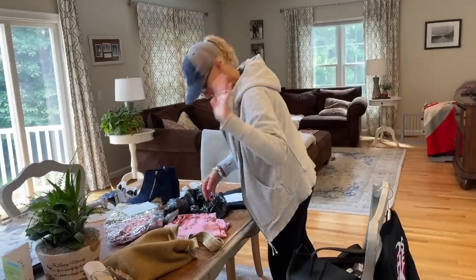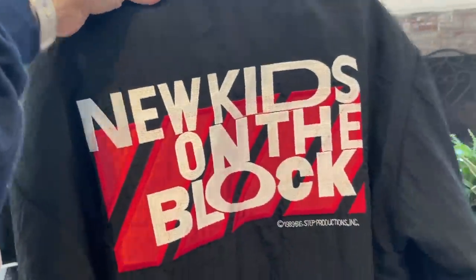Tina is here! We tracked down the rest of the bundle. This is the New Kids on the Block jacket — how cool is this? Hangin' Tough World Tour 89/90.